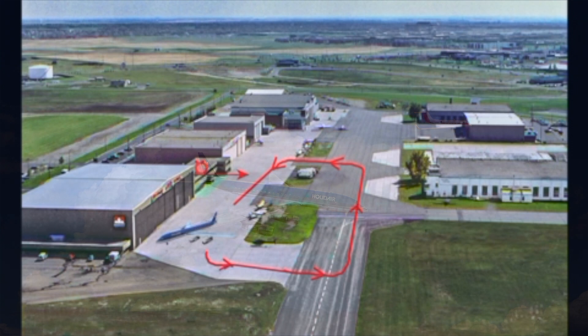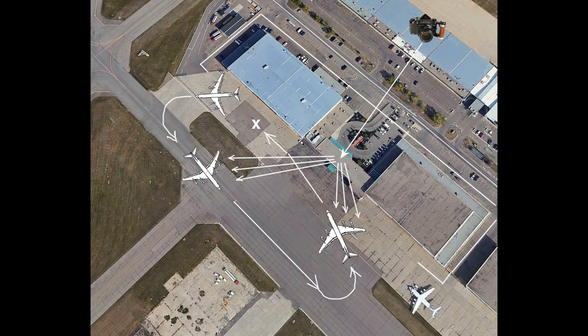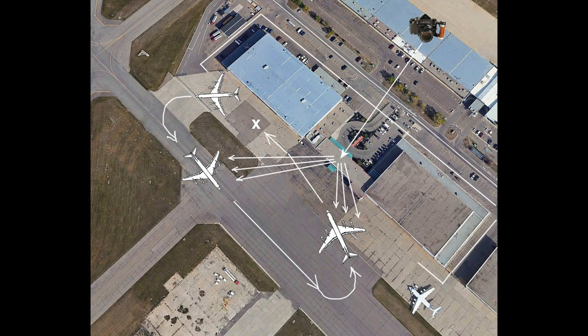On the day of the shoot, I briefed the pilots that I was locating myself on the roof of the administration office that separated the two attached Executive Flight Center hangars.